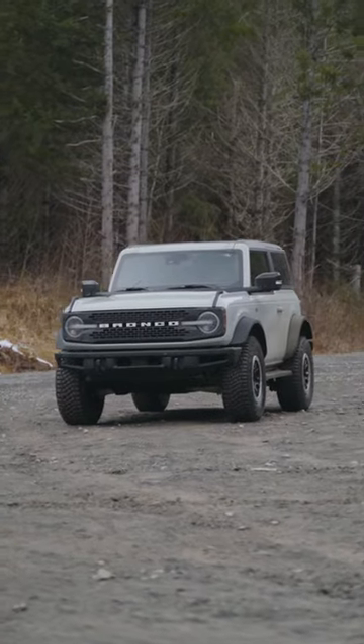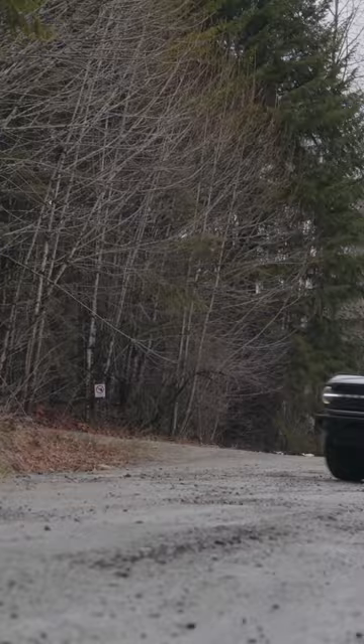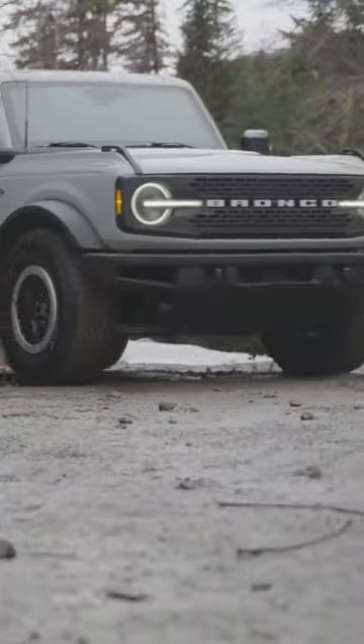The 2021 Ford Bronco Wildtrak — the rugged, off-road vehicle that's been crushing trails since 1965. And now, after 25 long years, it's back. But is it really worth all the hype? Let's find out.